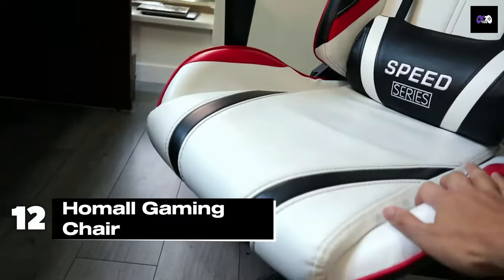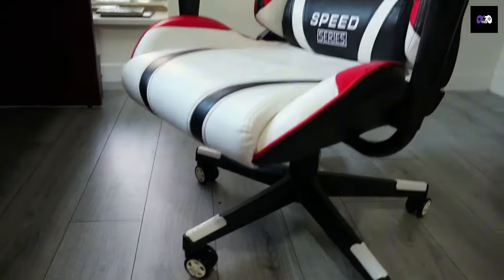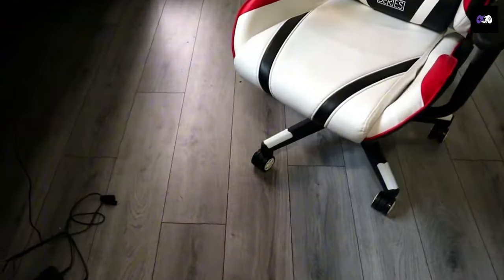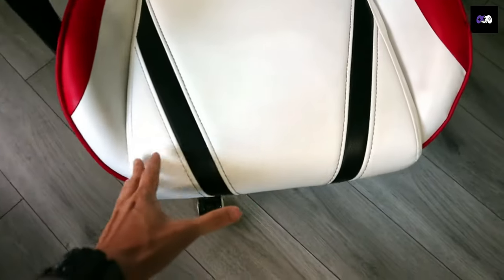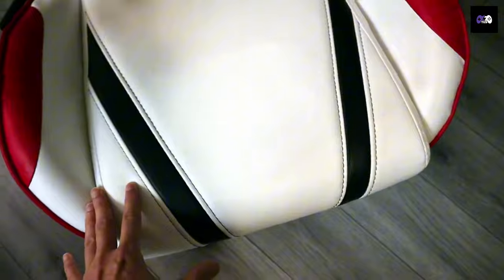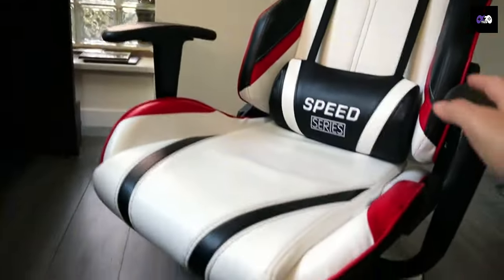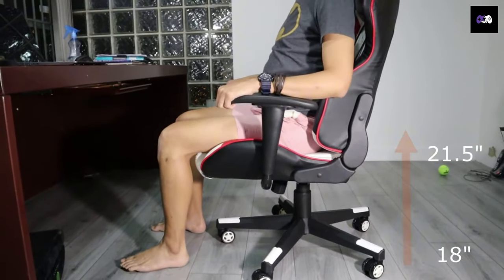Number 12: The Home All Gaming Chair is a budget-friendly option that still offers solid features. It comes with a sturdy steel frame, high-density foam cushions, and PU leather. With a reclining feature up to 180 degrees, an adjustable headrest, and lumbar support, it supports up to 300 pounds and is priced around $120.